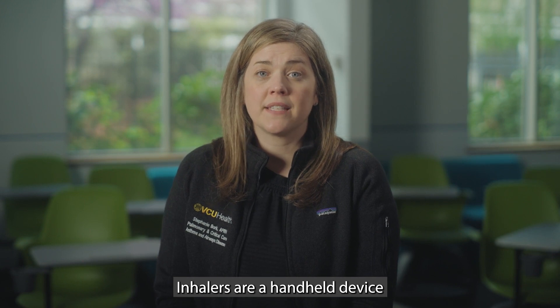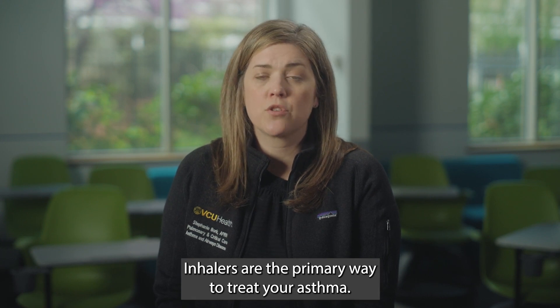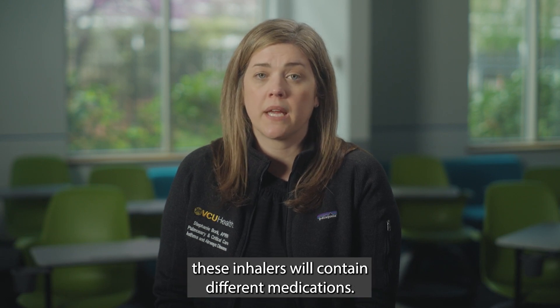Inhalers are a handheld device that you can use to deliver medicine straight to your lungs. Inhalers are the primary way to treat your asthma. Depending on the type and severity of your asthma, these inhalers will contain different medications.